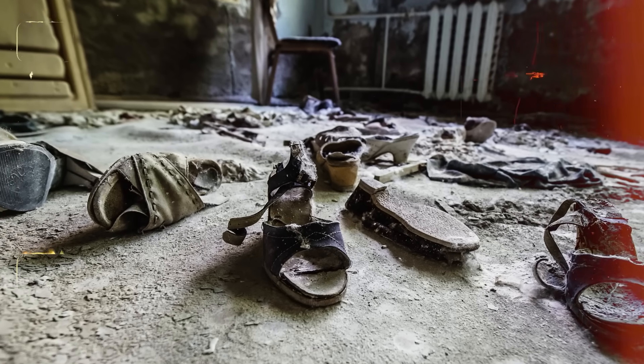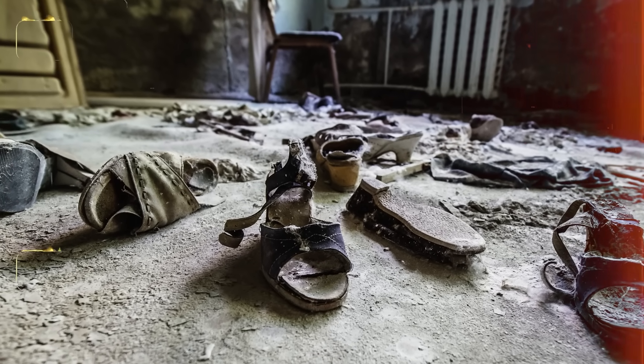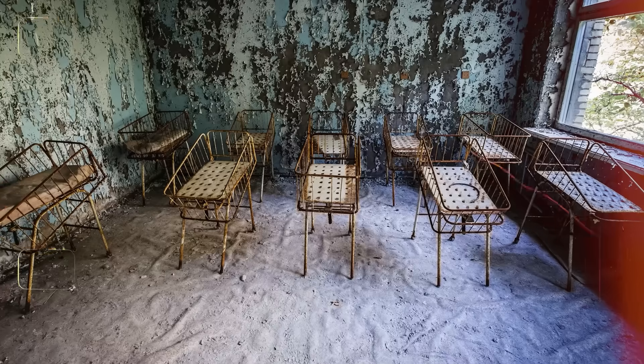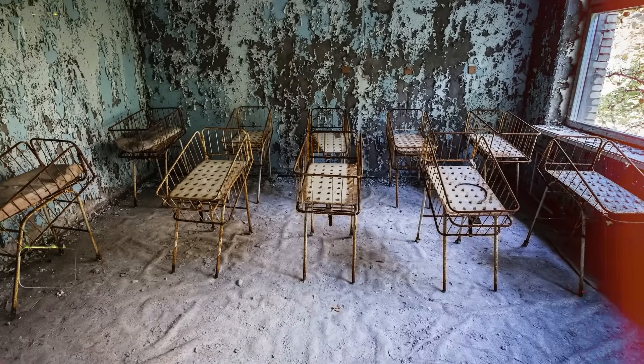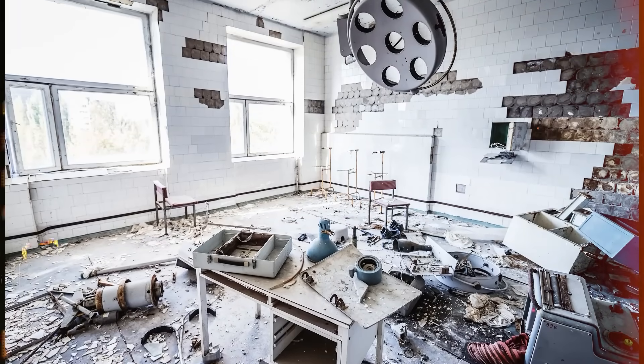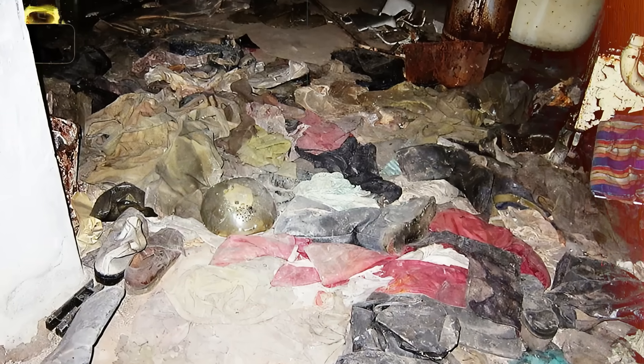The hospital itself still shows evidence of the sudden evacuation. Medical charts remain spread across desks, empty cribs rust in the maternity ward, and surgical tools lie eternally waiting for operations that will never be performed. But it's the basement that still tells the most profound story.